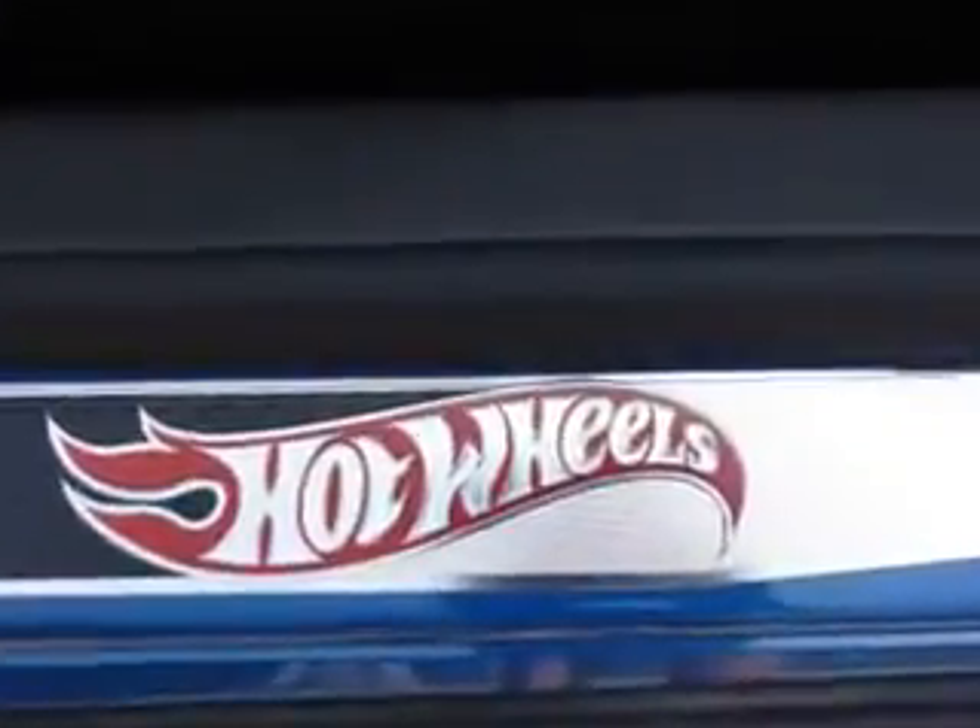Enjoy the drive and have peace of mind in this 2013 Chevrolet Camaro. See us at John Sauter of Ephrata today.